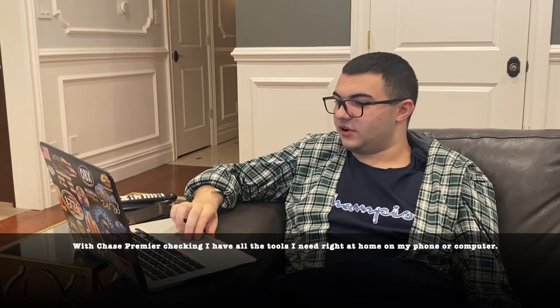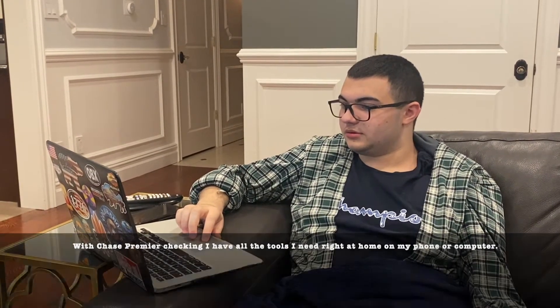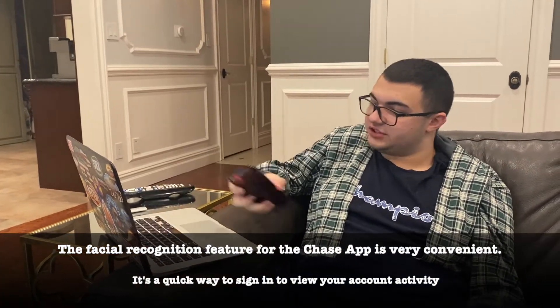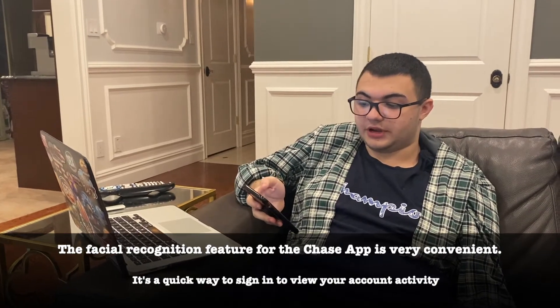With Chase total checking, I have all the keys I need right at home on my phone or computer. The facial recognition feature for the Chase app is very convenient — it's a quick way to sign into your account activity.